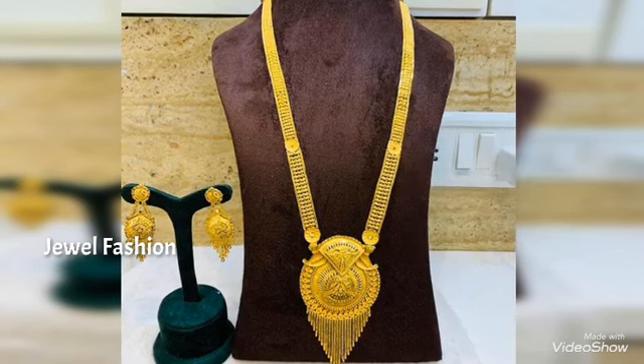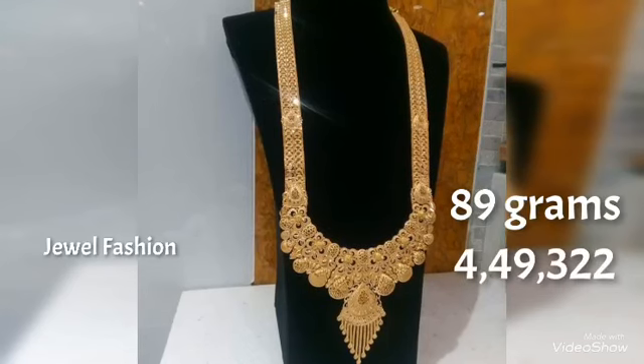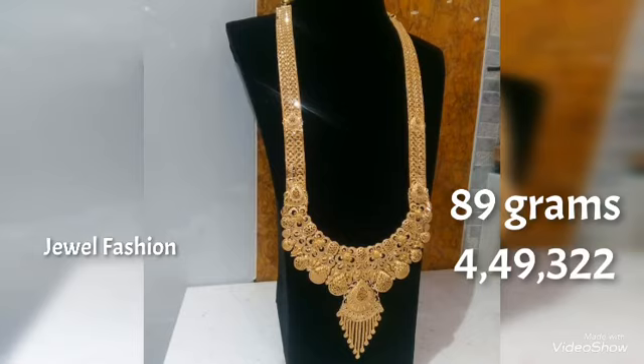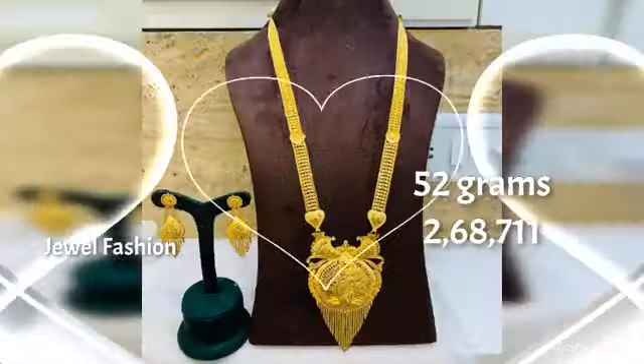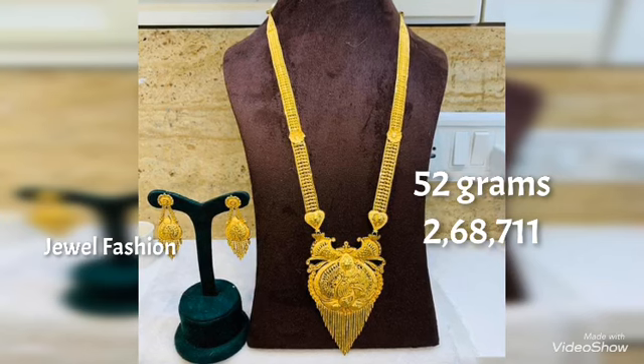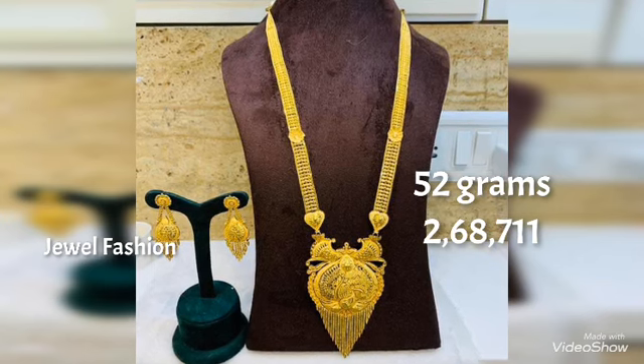All these are long length gold harem designs in 22 karat gold. You can also see that the weight and the price of the harems is mentioned along with every image. The pricing mentioned is approximate pricing.